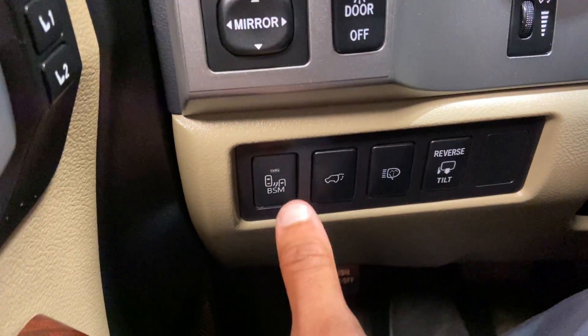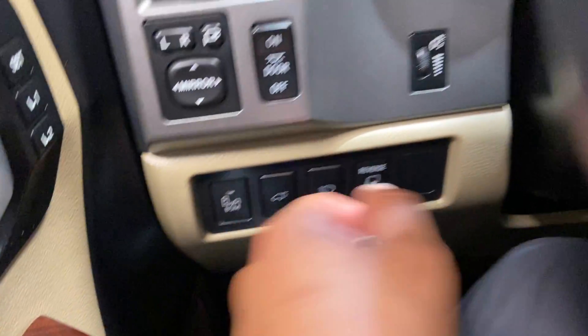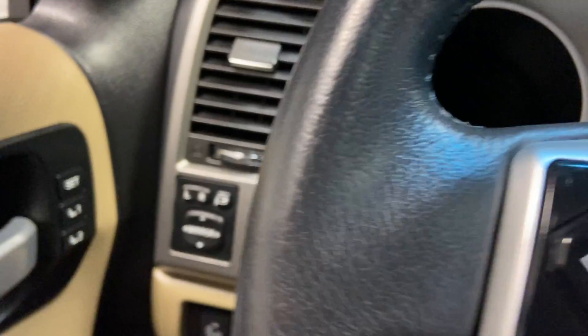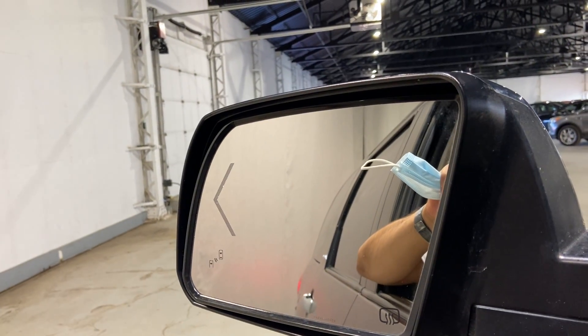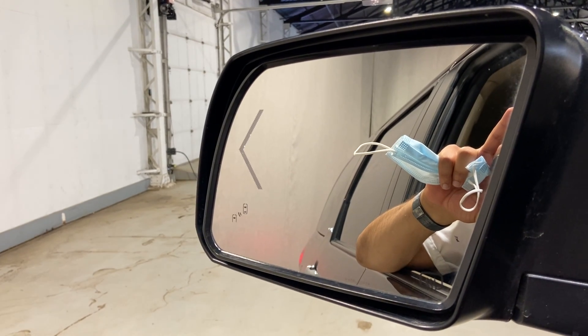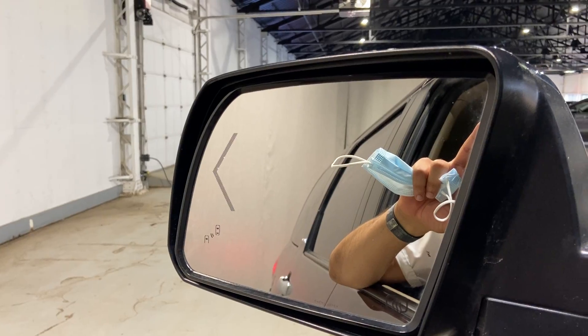You have your blind spot detection — if anyone's ever in your blind spots, it will beep to let you know. You can reverse tilt your mirrors as well, which is nice. So when you want to get a better angle, just hit the button right there. You can adjust the mirrors to how you want them; they will tilt and go up and down.